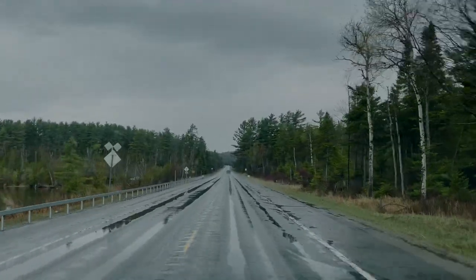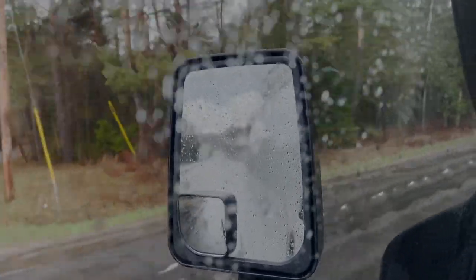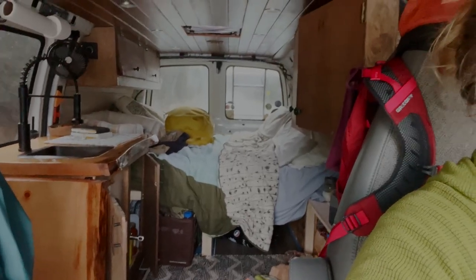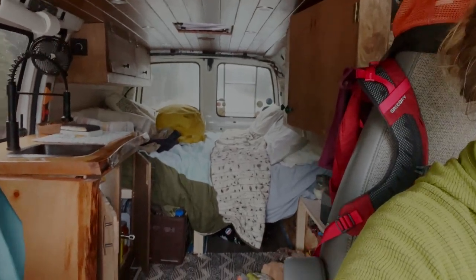I'm not very good at storytelling, but I want to give this my best shot. Now that the van is completely livable, we decided the best way to test out how well we could live in the van is to actually try living in the van for the next 14 days.